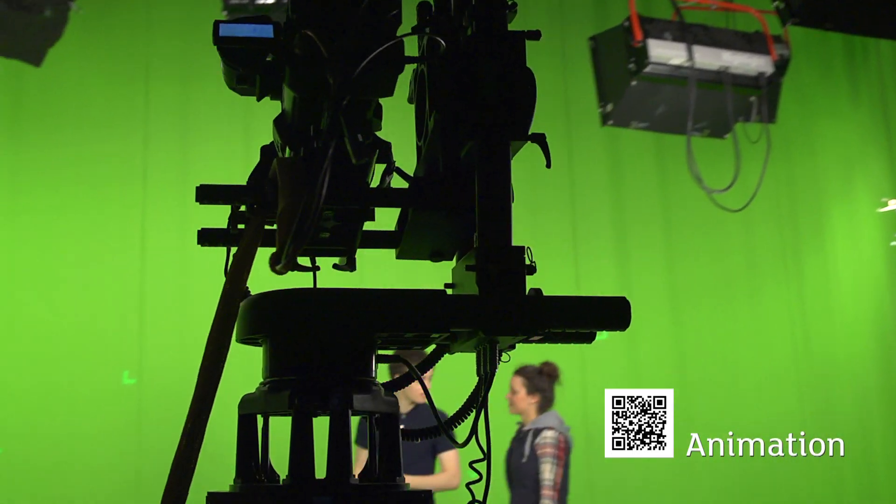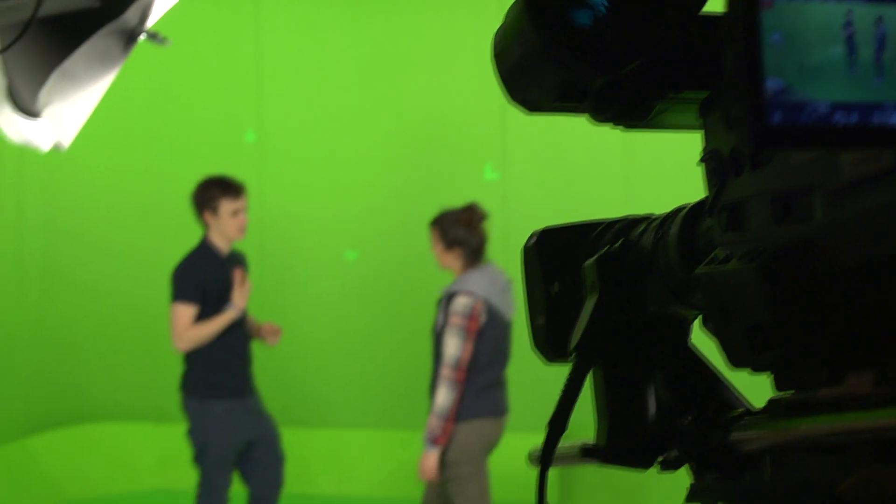The green screen soundstage is primarily used for computer animation students who want to incorporate live action footage with computer generated backgrounds, characters or elements, or a combination of the three.